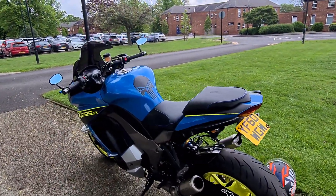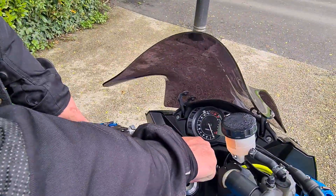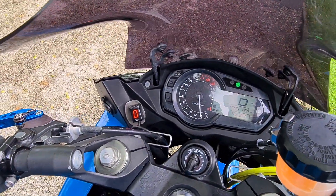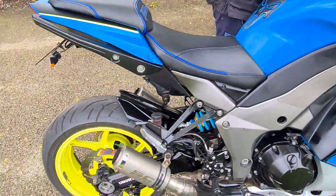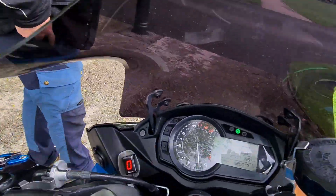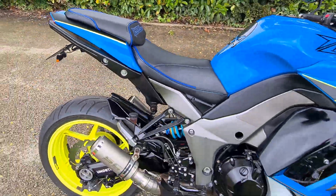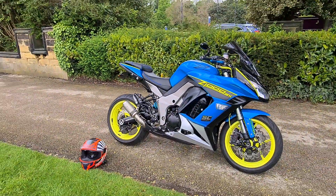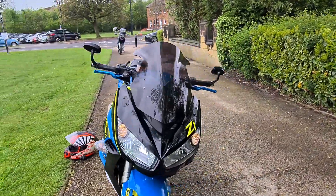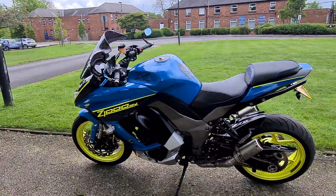We'll just get the bike started up. [Bike starts] There you have it — it's an amazingly different and really good looking bike. This bike does come with a full 12-month MOT and also a 6-month warranty provided by us.